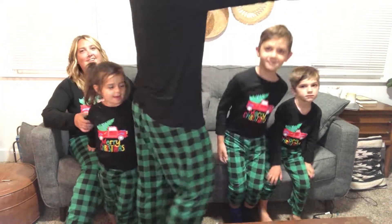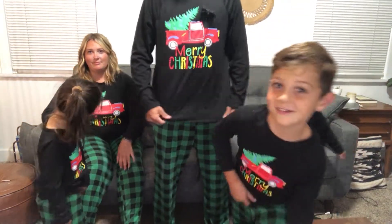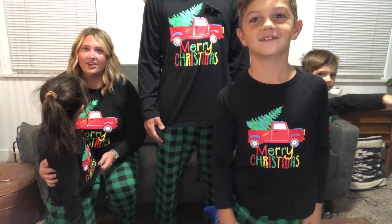Alright, here they are — what do you guys think? Why don't we stand up and turn around so people can see them. They fit good, really soft, stretchy, and a fun design, right?